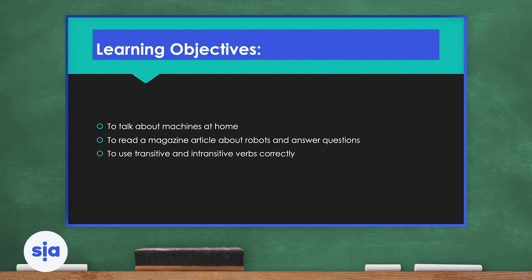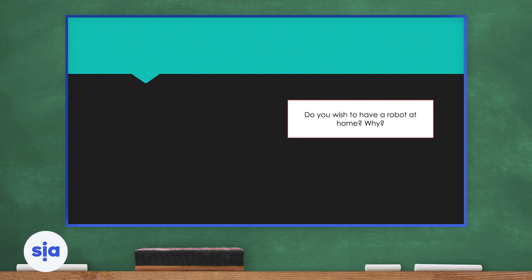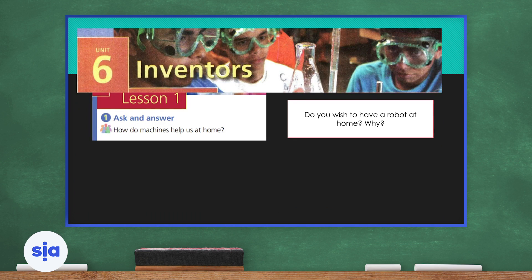We're going to talk about machines at home. We will read a magazine article about robots and answer questions, and we will use transitive and intransitive verbs correctly. Now, do you wish to have a robot at home? Why or why not? Close your eyes and imagine — if you had a robot at home, what would you need it for? Would you need it to clean, help you do your homework, or maybe play music? Think about it and give a reason for your choice.